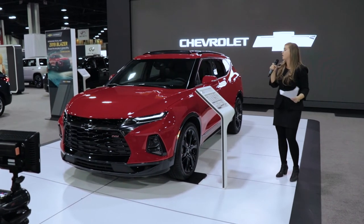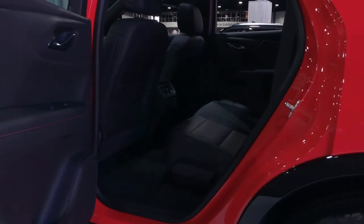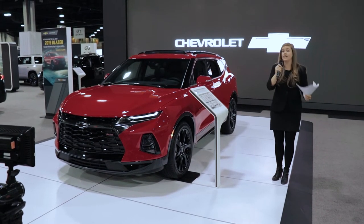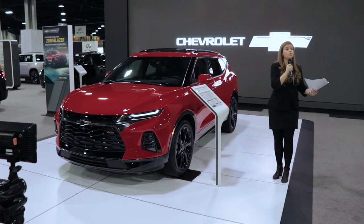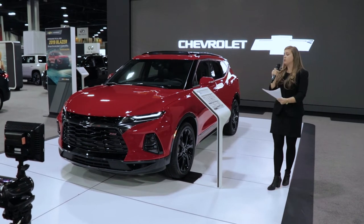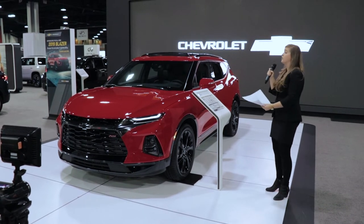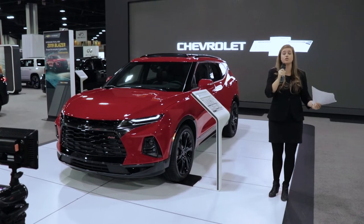We also know that safety is paramount for crossover drivers, so all Blazers come equipped with features like rear seat reminder and active safety features — forward and rear low-speed collision alert, lane keep assist, and lane departure warning. These all serve as extra tools to keep you safe, comfortable, and confident behind the wheel. The Blazer is designed to be comfortable with plenty of storage solutions.